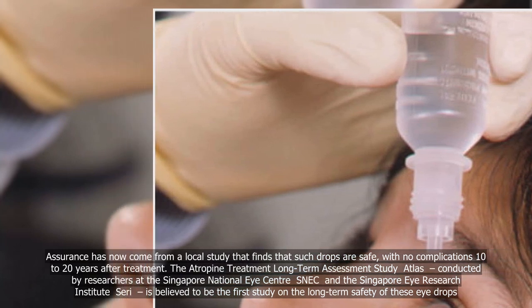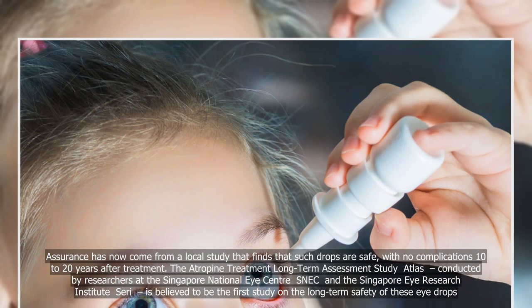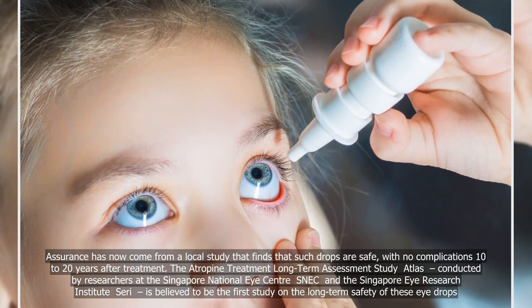The Atropine Treatment Long-Term Assessment Study, ATLAS, conducted by researchers at the Singapore National Eye Centre (SNEC) and the Singapore Eye Research Institute (SERI), is believed to be the first study on the long-term safety of these eye drops.